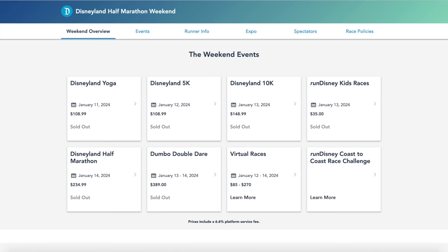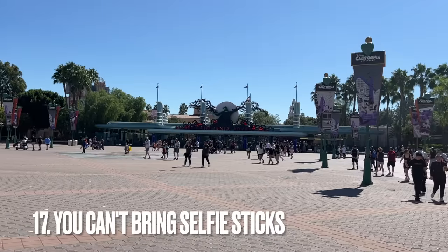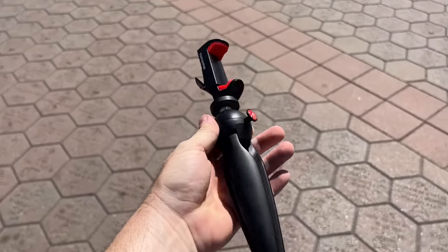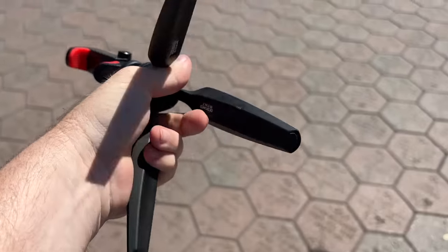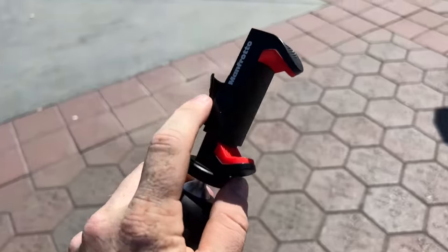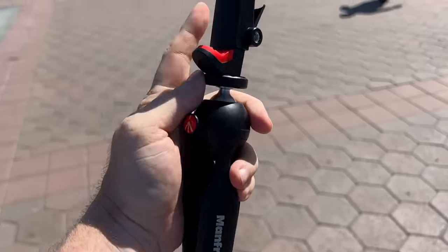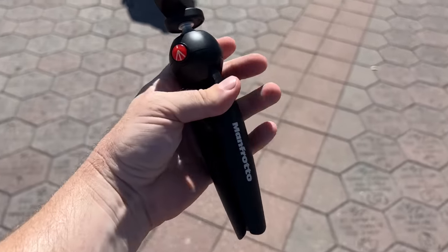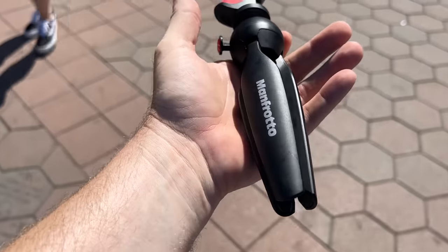One more thing I almost forgot: you can't bring selfie sticks to the park. But what about what vloggers use? What I have is a popular vlogger setup — a Manfrotto mini tripod that pops out but also collapses to use as a handheld stick, with a phone grip that screws into the top. This is not a selfie stick because it does not extend, and that's always the question security asks: does it extend? As long as it doesn't extend, you're fine.